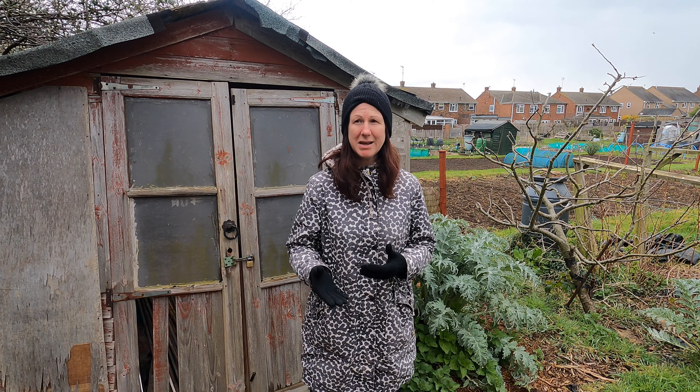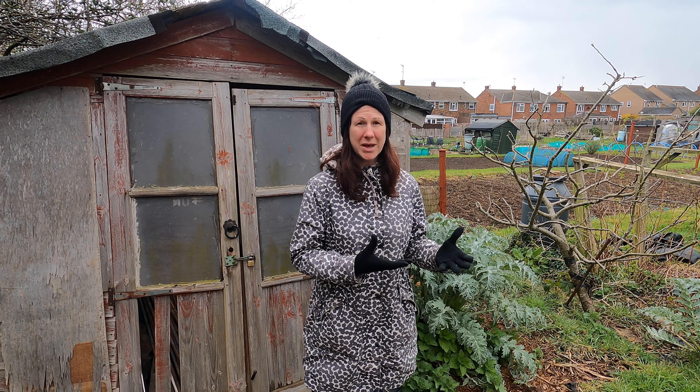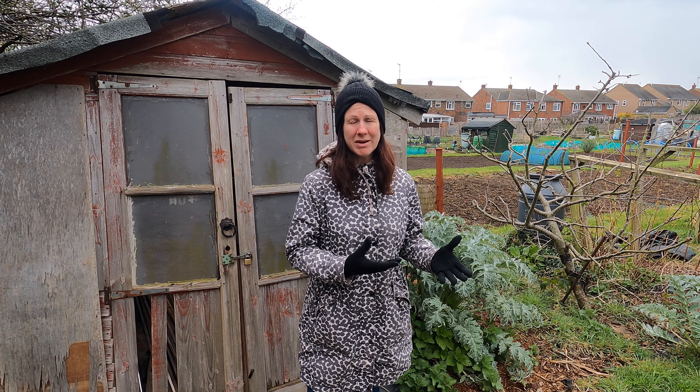Welcome to my allotment. Today I'm going to give you a tour and show you what's happening. It's the beginning of April, so it's a really exciting time. It only seems like a couple of weeks ago where there was virtually nothing happening. We have to be really mindful of what we plant out at the moment — last week it was beautifully hot weather, but this week we had snow this morning, so all my tender plants are safely locked up in my conservatory at home.